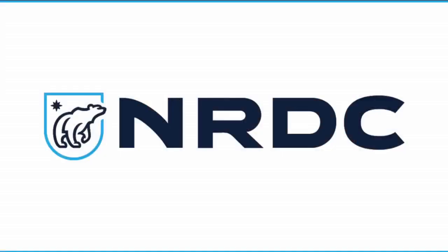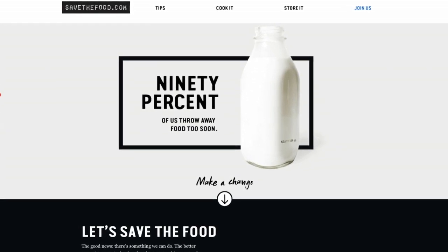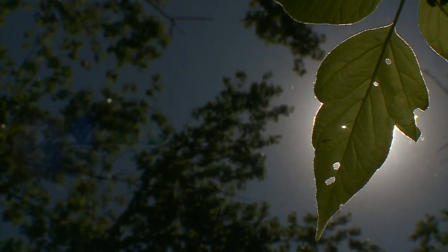Leftovers are a common one. We enlisted Joanne Birkenkamp to help from the Natural Resources Defense Council, a non-profit that helped launch a campaign to save food and protect the environment in the process.